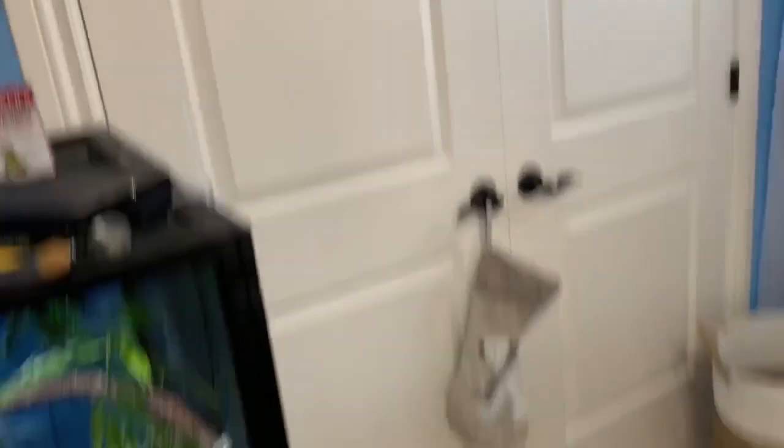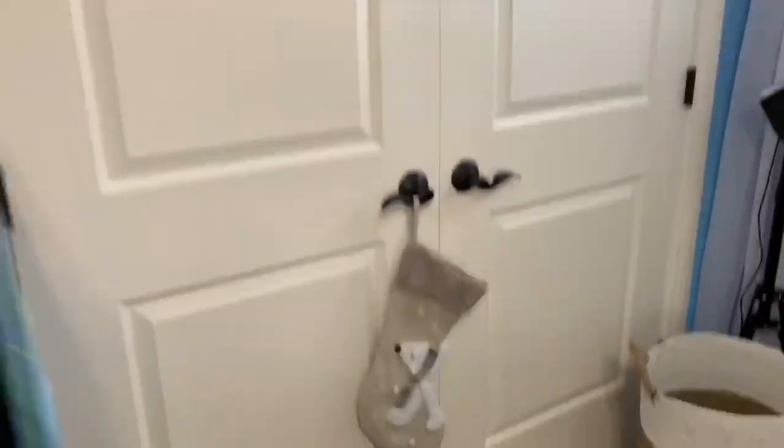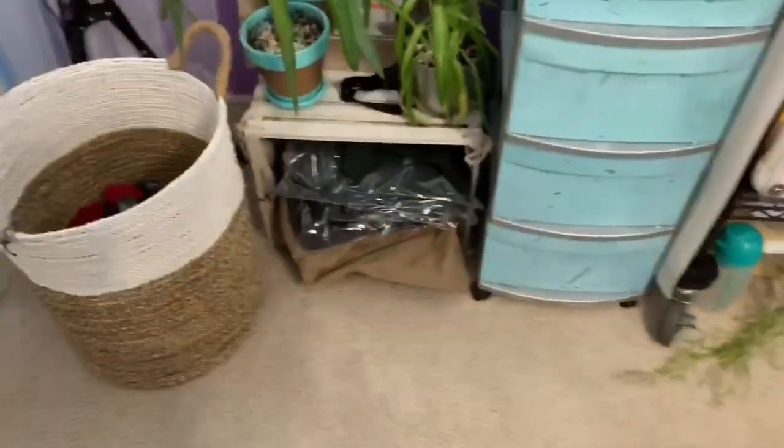Moving over to this side, we've got my closet, which is where all my clothes are. I have no dresser in here, no chest or anything — I put all my clothes in the closet. Kind of a little sneak peek in there. I've got my laundry, my ring light, my mirror, my work clothes.